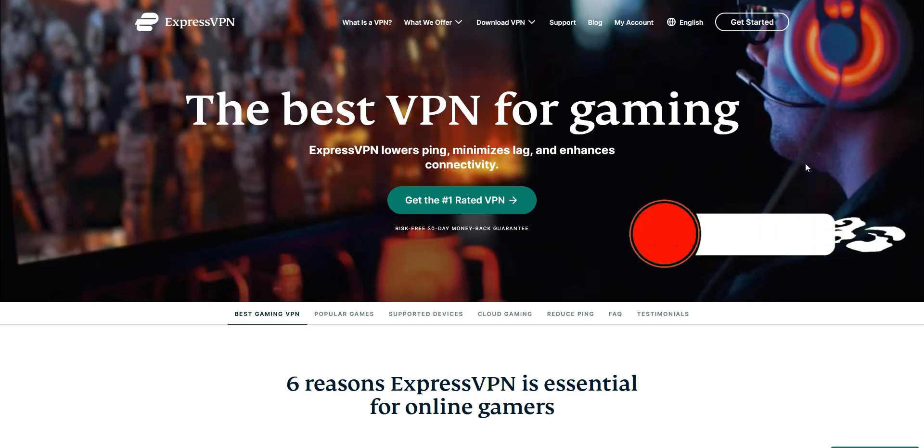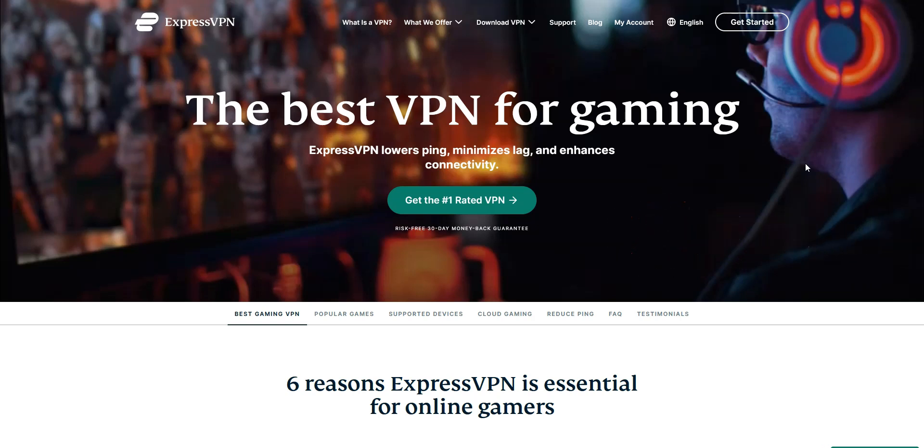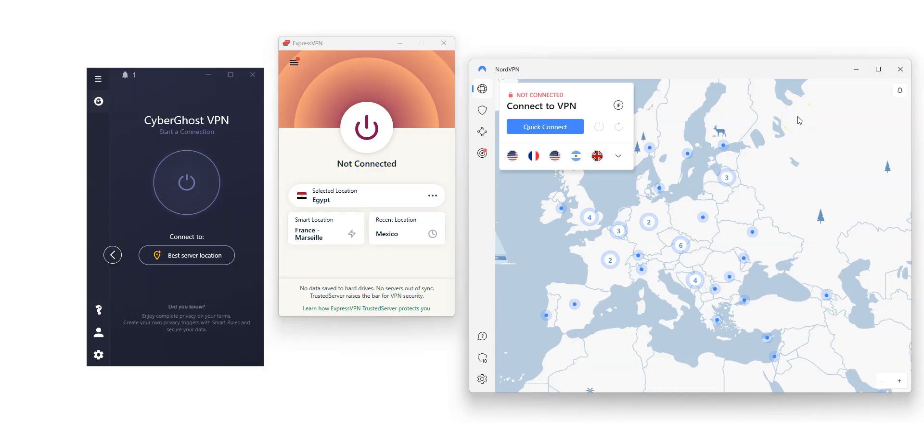Before I tell you what we think are the best VPNs for Egypt, I invite you to like this video, subscribe to our channel, and click the notifications button if you enjoy our content. This will mean a lot to us and help us create even more useful content. Note that all the VPNs I'm going to talk about are available in English and on Windows, macOS, iOS, and Android. You can also use them on your gaming console, router, and many other devices.